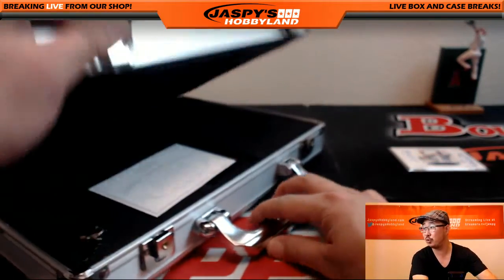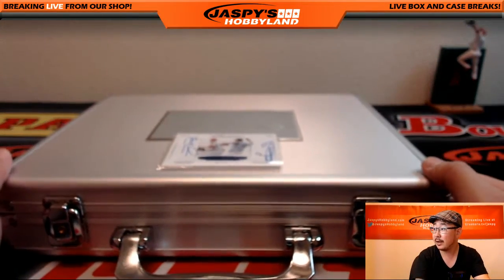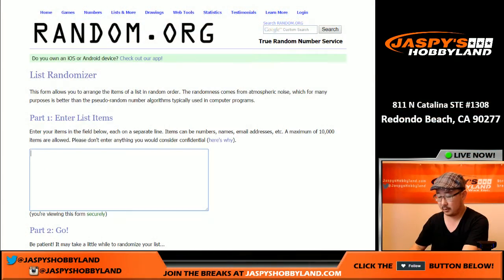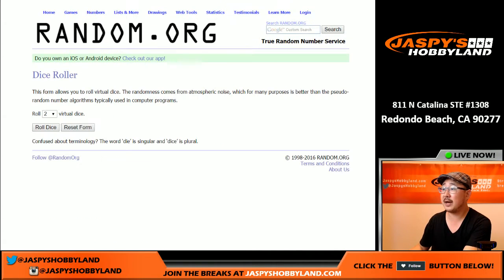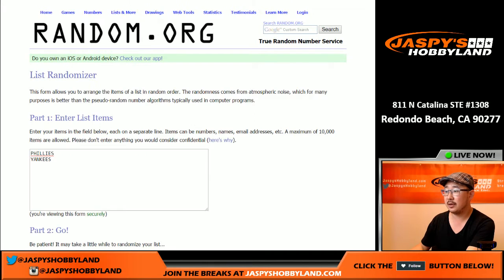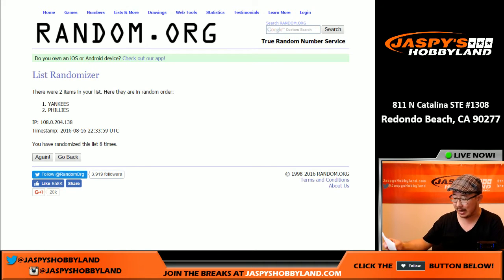Let's do a quick randomizer for the dual auto — we'll see who gets that one. That would be Phillies versus Yankees. Let me open up random.org. We'll do Phillies, we'll do Yankees. Let's get some dice, let's roll it — we're going to randomize that list 8 times. 2 and a 6, 8 times. And on the 8th and final time, team on top flips to the Yankees. That goes to Moss 188 — that would be Bruce with the Yankees. Congrats, Bruce.